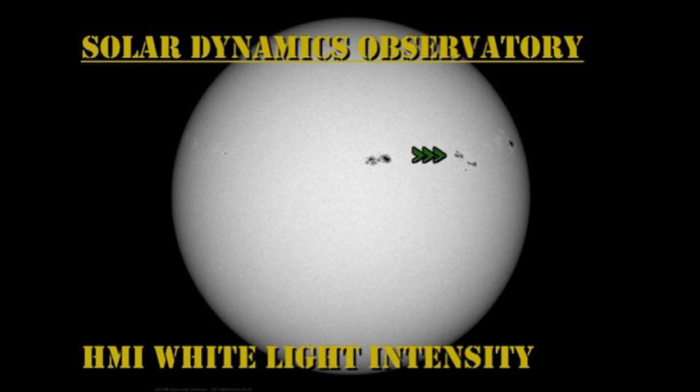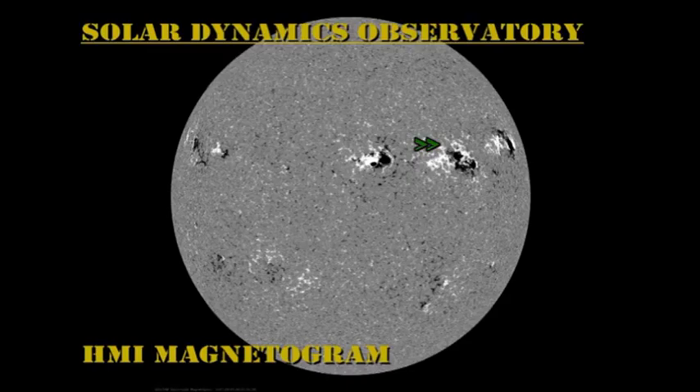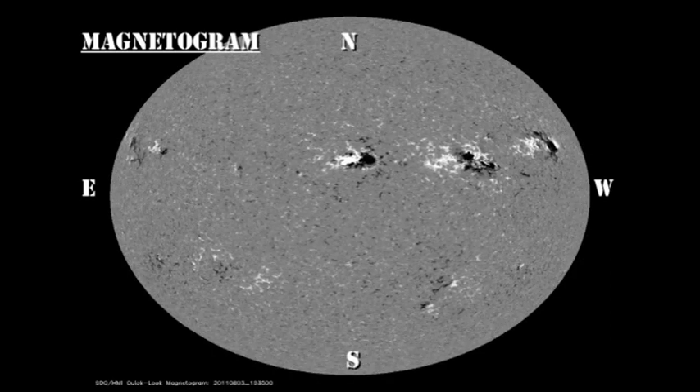Now let's take a look at the evolution of those regions over the last 48 hours. First the sunspot movie from the HMI instrument on the Solar Dynamics Observatory, and particularly here concentrate on region 1261. Similarly, in the magnetic movie that follows, one of the things you can see with 1261 is that the magnetic field is all mixed up, and that is a good indicator for the possibility of flares.